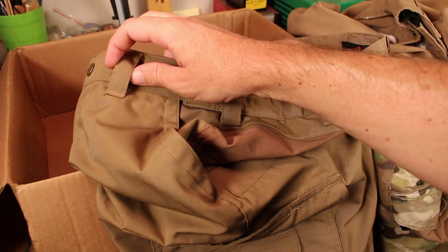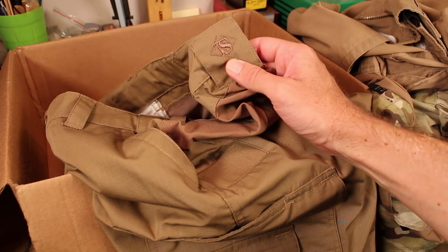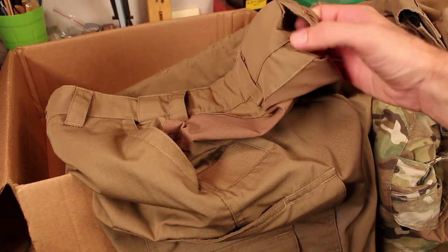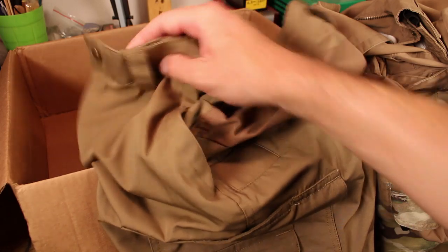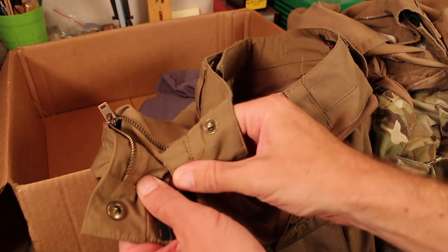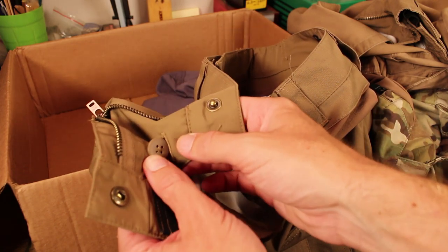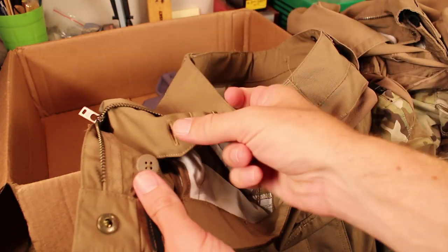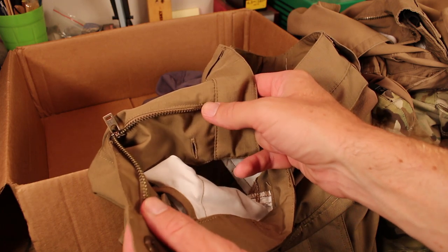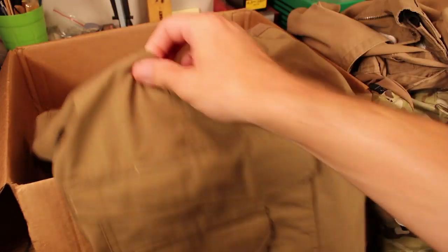The belt loops are thicker than normal — quite fat, and there are quite a few of them all the way around. This model has seven all the way around, a little different than the normal pant. It has one extra thick one at the back, which is quite nice because a lot of the time we're going to get extra tug at the back. The snaps are prim snaps and I've never had one fail on me. There's also a backup button on the inside to make sure everything lays really flat. The zipper is a nice metal YKK — I've never had one of these fail me.